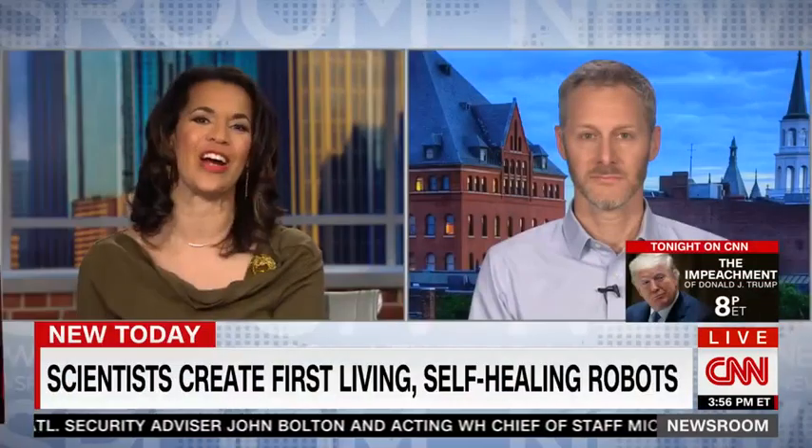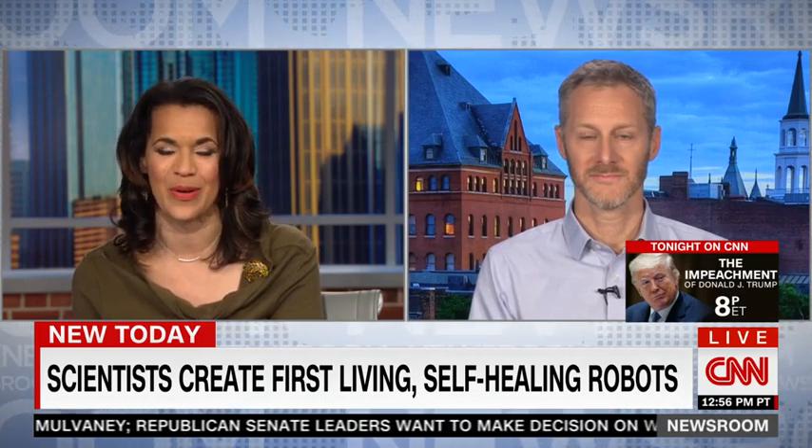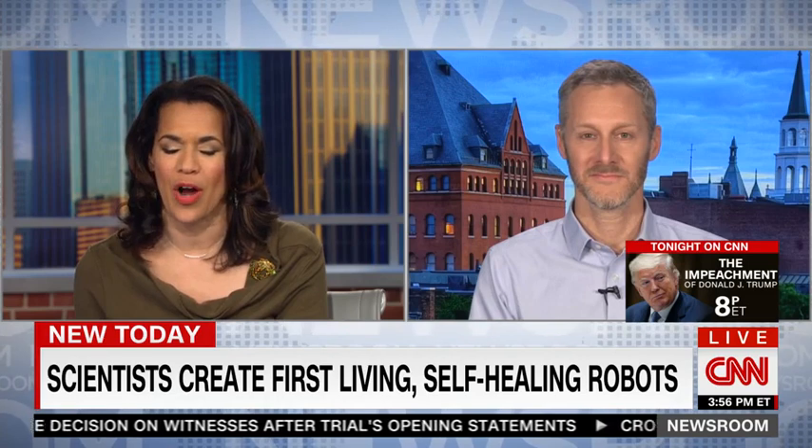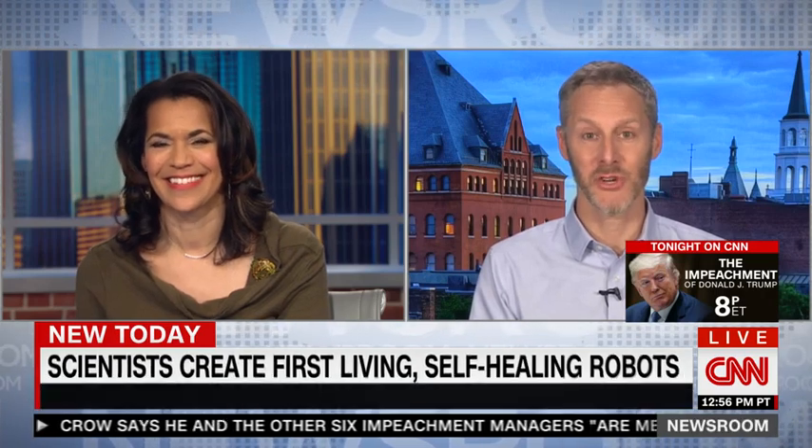With me right now is Joshua Bongard, one of the lead researchers working on this technology at the University of Vermont. This is out of this world — Joshua, congrats on what you're doing, but I've got a lot of questions. Tell us exactly: these Xenobots, what are they, how do they work, and what do you hope they'll do? Sure, I'm happy to do so — thanks for having me on the show.